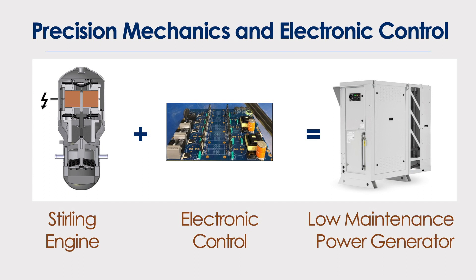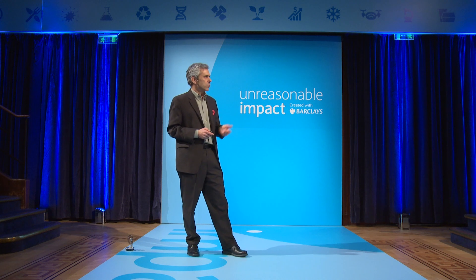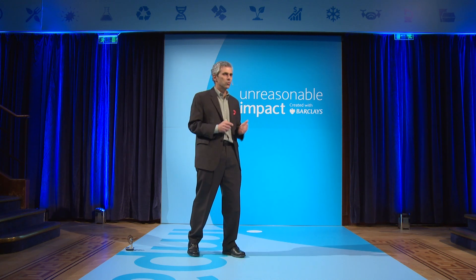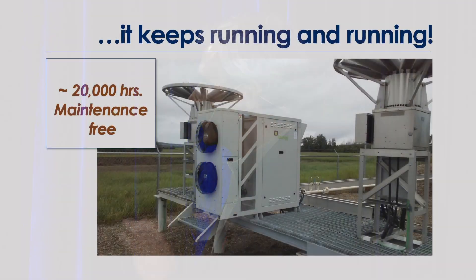We launched our product two years ago, and since then we've been growing 300% year over year and intend to grow more. We've been lucky to have a really loyal base of Fortune 500 customers that are building these engines because they need reliable remote power. And two months ago, one of our engines celebrated 20,000 hours of maintenance-free operation — no human intervention.